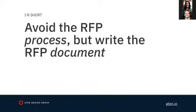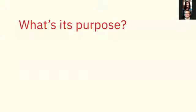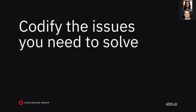We're a user-centered agency, so we first think: what's the purpose of this RFP? The first goal is to select a great partner — not necessarily the best, but the best possible fit for the engagement. You need to describe the engagement so partners can understand whether they'll be that great fit. The second purpose is to codify the issues you need to solve.